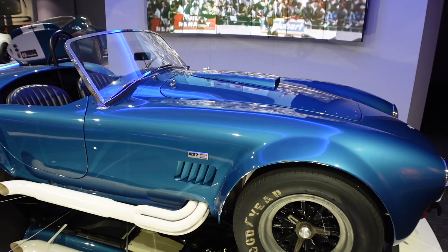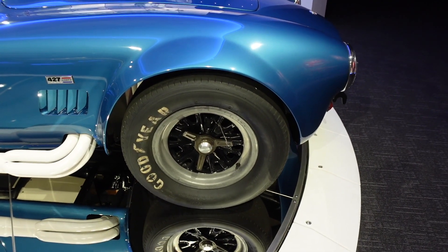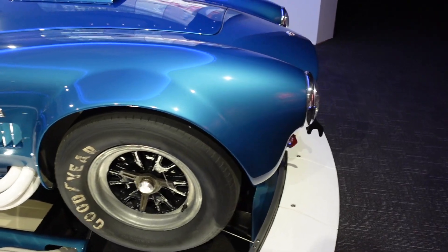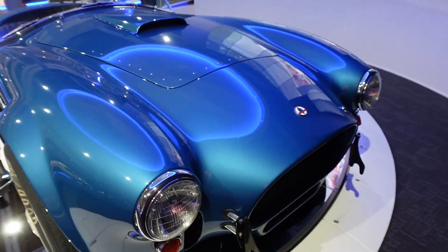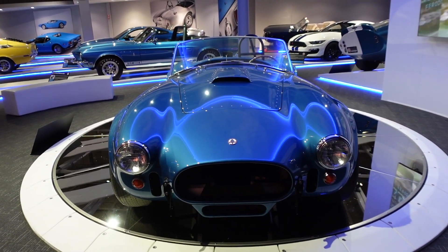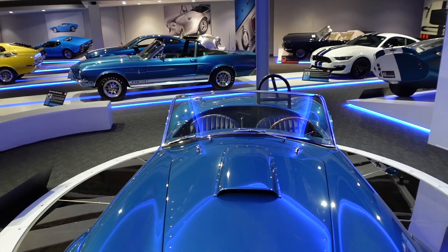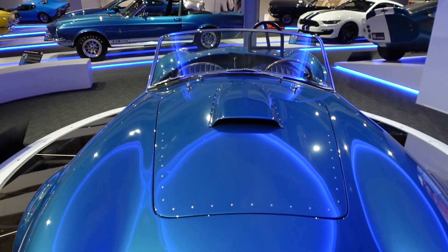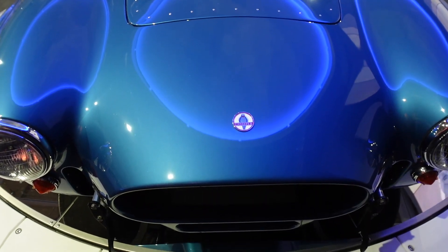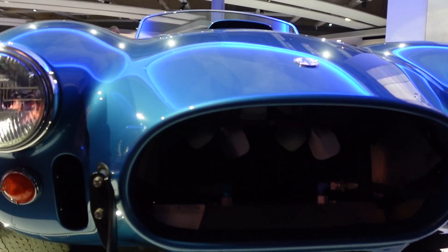Super lightweight, super fast. I love the hood — there are rivets on it, not sure exactly what those are called, but it looks pretty cool. Wow, there's the Cobra badge in the front. Look at the front here — you can see the fans on the inside.